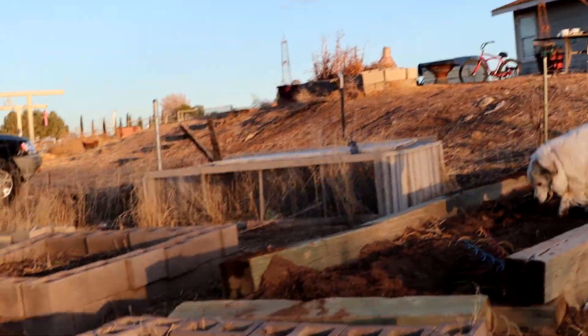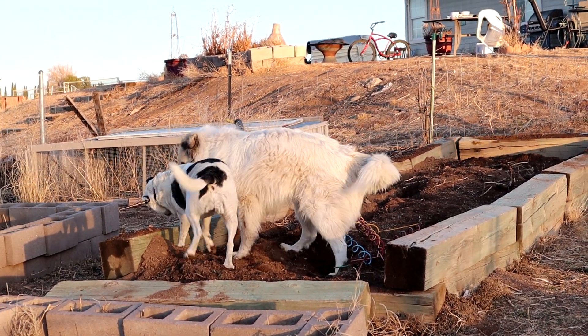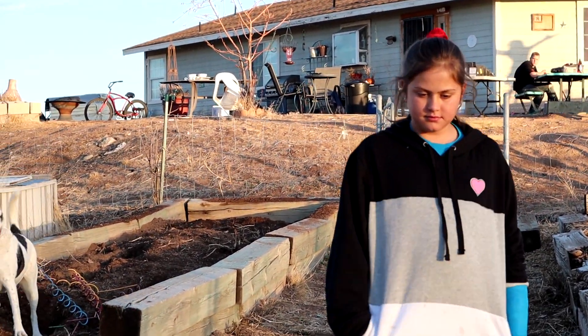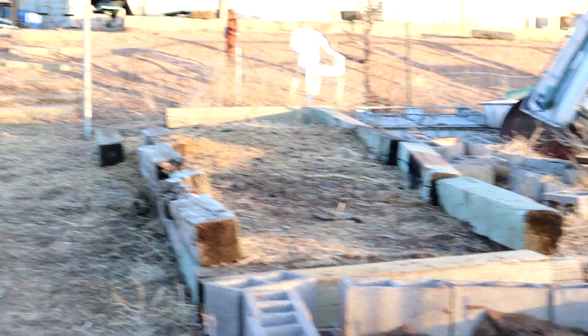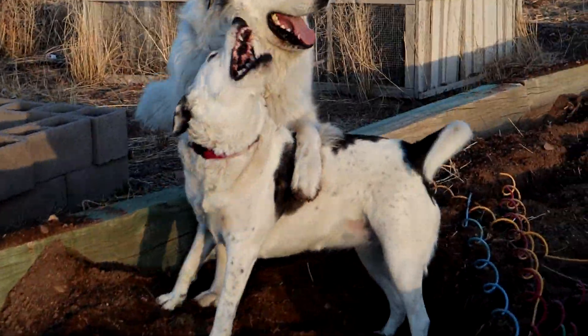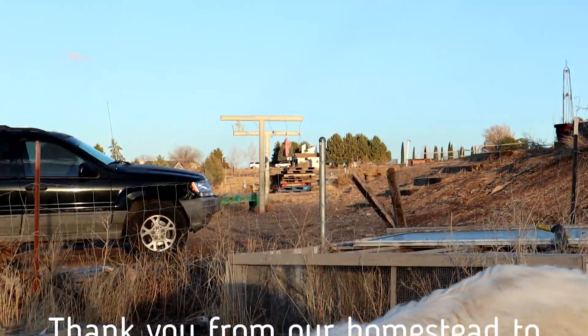We knew this season we weren't going to be able to do a lot. Just doing a tour of the garden before we get it all planted — onions going in, garlic going in. Gorgeous girl walking down to say hey. We've got to get the greenhouse in, we've got to get the aquaponics back up and running, and then we will have happy areas. We'll see you soon.